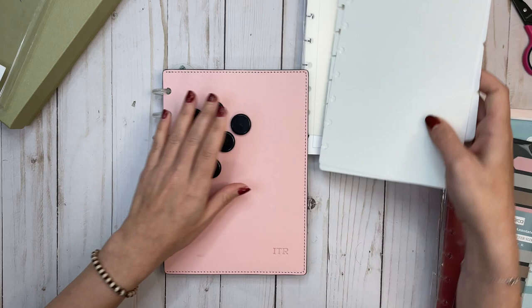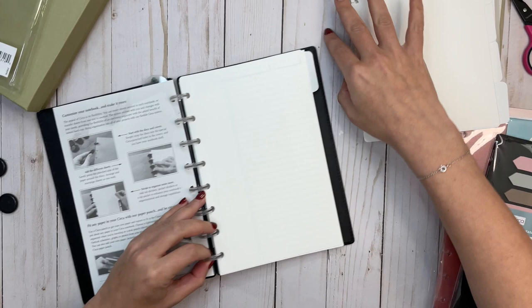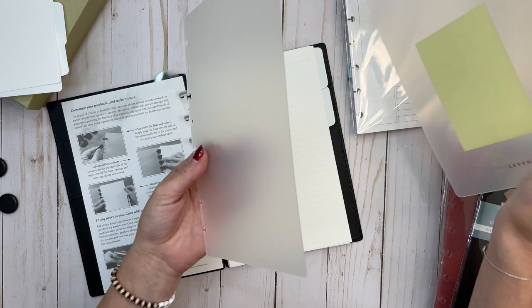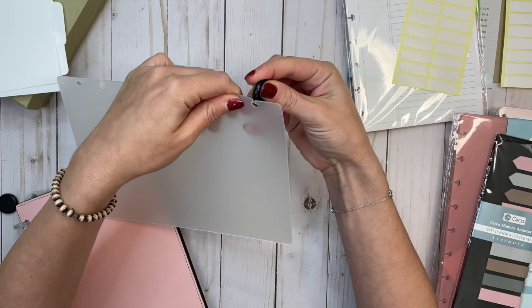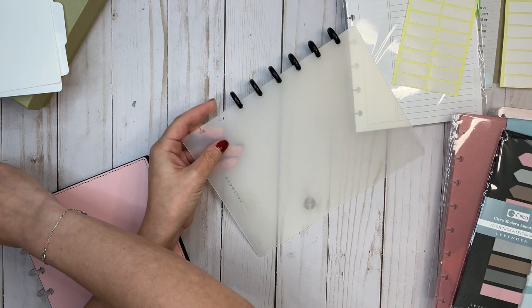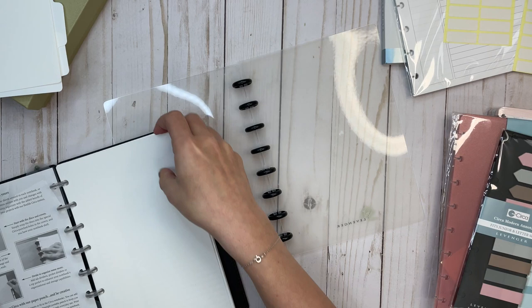Now we have dividers — these are plastic white dividers, one through five. You can go through and put these in for different categories at work. It also comes with translucent covers, so you could purchase the starter kit without the notebook and just get set up. The best way I find to put new discs on a disc bound system is to start with the covers, so you have a sturdy surface to begin with.